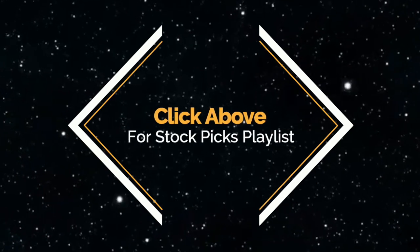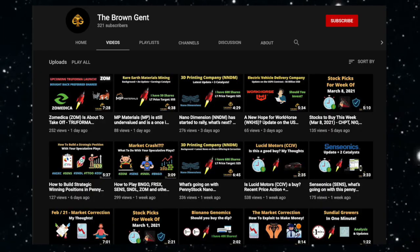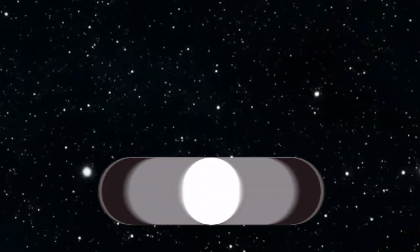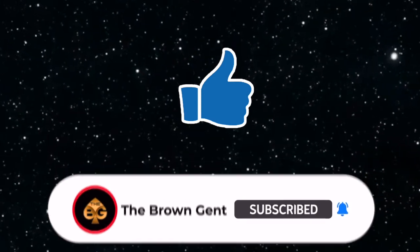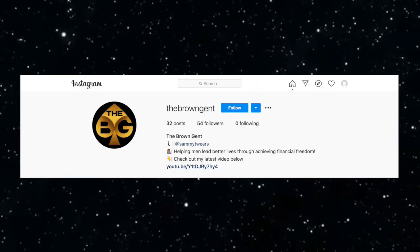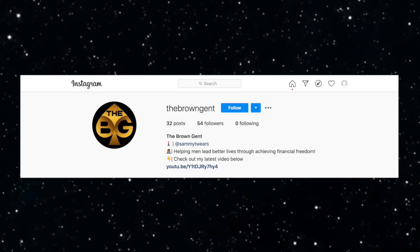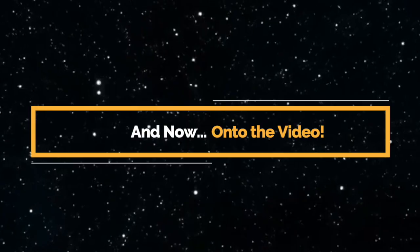Alright, so you're probably jonesing to get into this week's picks. But before we get to that, if you'd like to learn more about investing and grow your portfolio, make sure that you like this video and subscribe — this way YouTube knows to send more of my videos your way. I also have an Instagram account where I post updates as well as new video alerts, so hit me up there with a follow at TheBrownGen. With that being said, let's get into today's video.